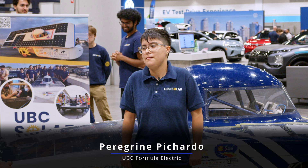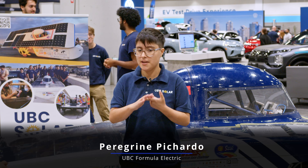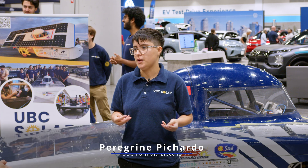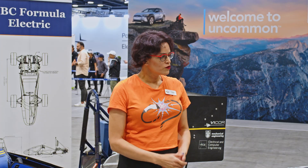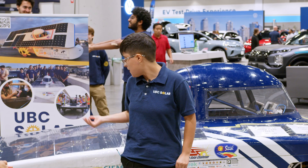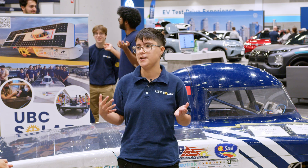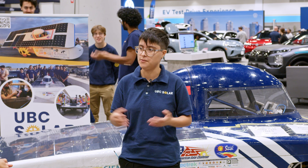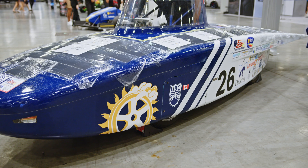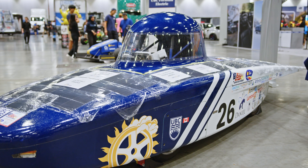I am the vehicle dynamics co-lead. I take care of things like the braking, the wheels, suspension, and steering. I organise all the projects and I do a couple of design projects myself. For example, on this car are the uprights, which are components that act as interfaces for suspension as well as for the wheels and wheel hubs. I designed those and ran some simulations until we could get them custom machined and install them to the car.